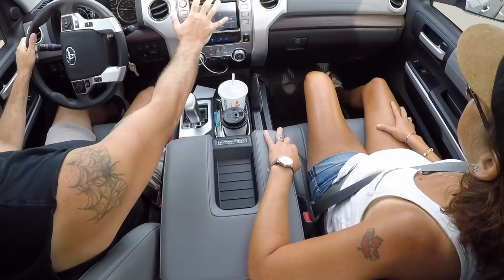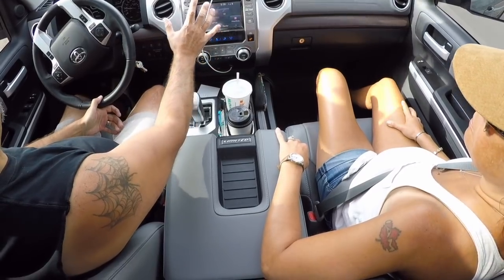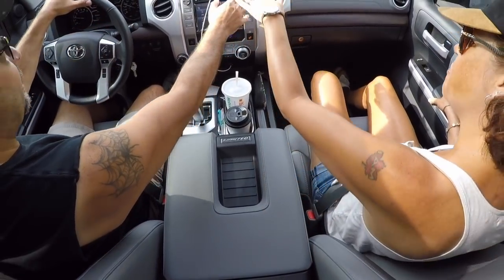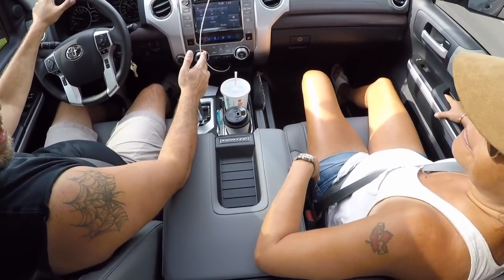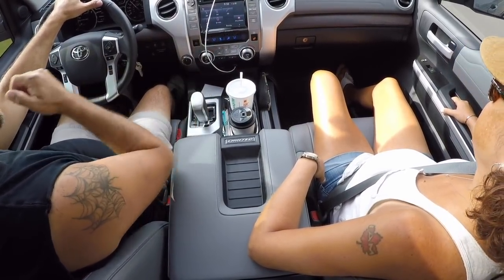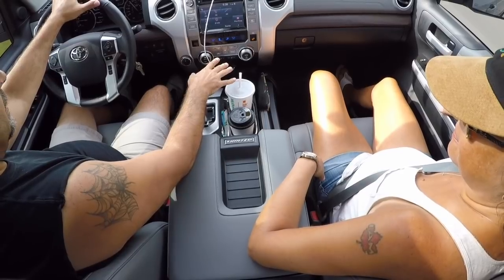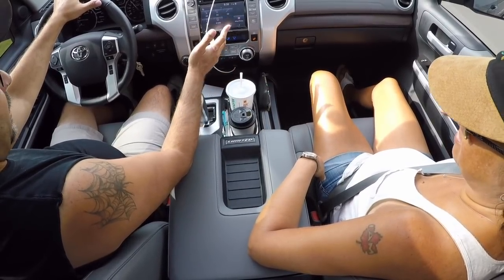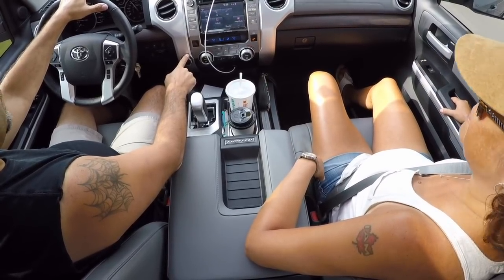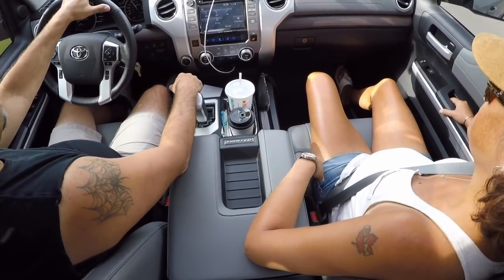The other thing is all the controls and stuff here on the dash. It's not like some trucks I had where the dash was so far forward that you'd have to lean forward to reach the right side — and if you're doing that while driving, you're not watching the road. Everything is set up so you can reach all the buttons and controls easily. You even have your four-wheel drive selector right here beside you and not hidden up underneath the dash somewhere where you can't see it.